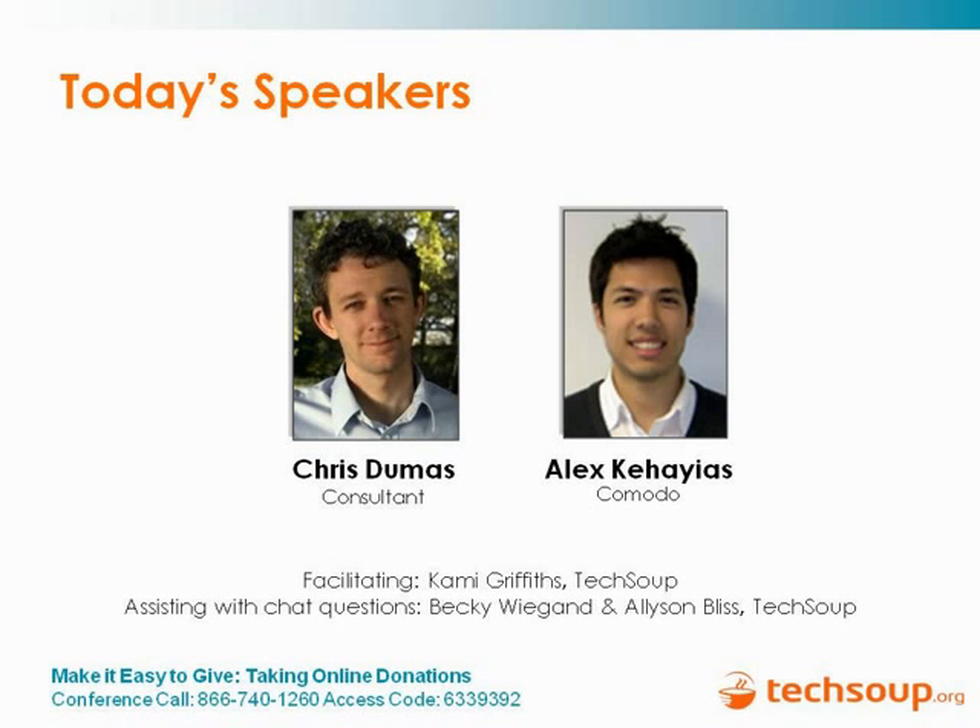My name is Chris Dumas. In the past I co-founded Donor Tools, which is an online donor management tool, and I currently consult and help nonprofits with their online donations and fundraising. And Alex, why don't you tell us a little bit about yourself and Komodo?